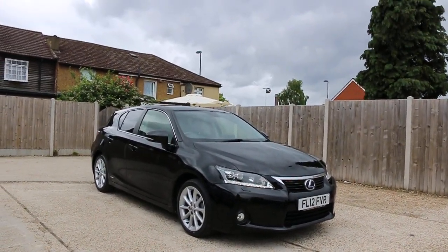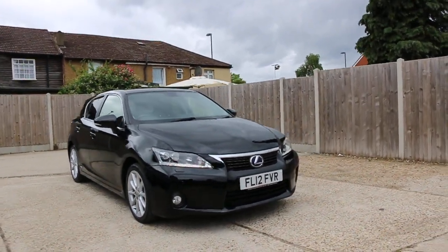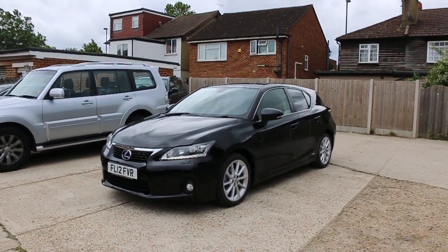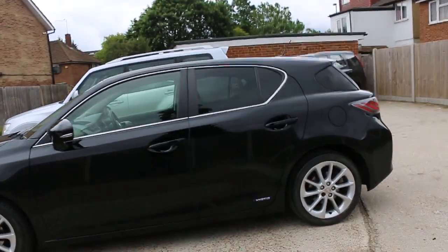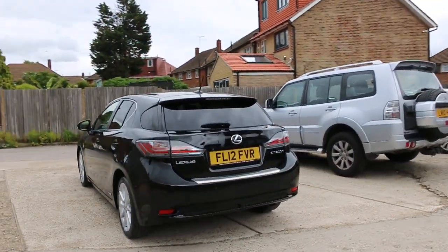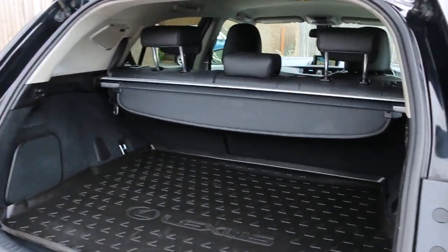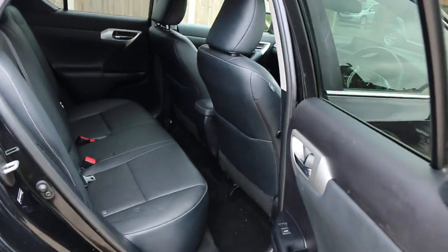Now available at McCarty Cars: Lexus CT200h hybrid, 12 plate, 2012, metallic black. The car has front daytime running lights, front parking sensors, privacy rear glass, rear parking sensors, reversing camera, and split folding rear seats.